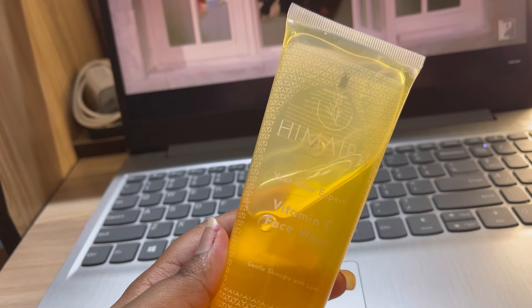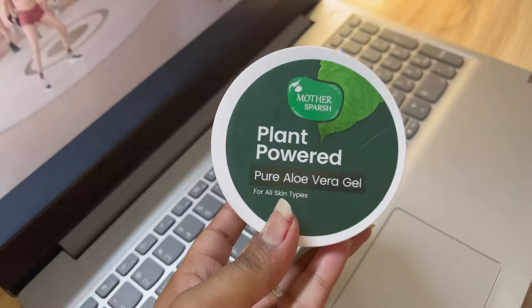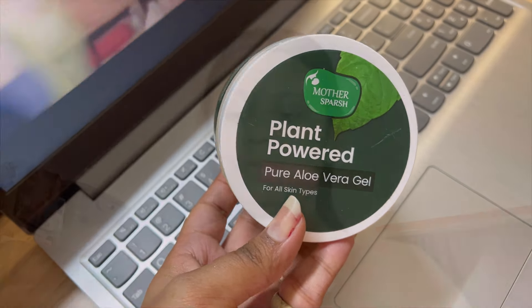For cleaning my face I use this face wash from Himira, and I use aloe vera gel from the brand called Mother's Purse. I like its texture — it's a must-try product from Mother's Purse. Their other products are also very good, but I particularly like this, so you guys can definitely try this aloe vera gel.